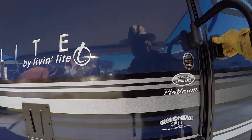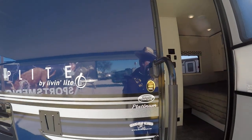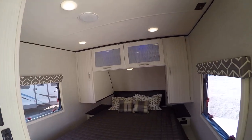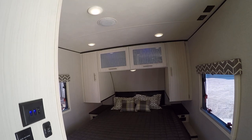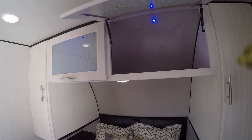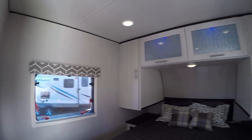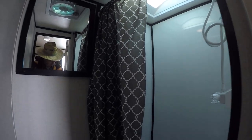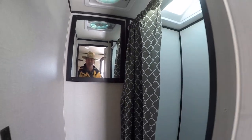Let's go check it out inside. This is a Platinum Edition — I really like this floor plan, I think you will too. We're gonna start up here in the front. Check out that bed — lots of room to toss and turn and get a good night's sleep. Ample storage above and beside, and there's even storage down below to throw your lawn chairs in.